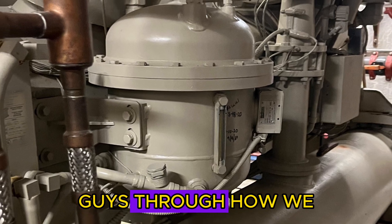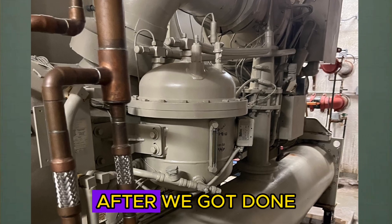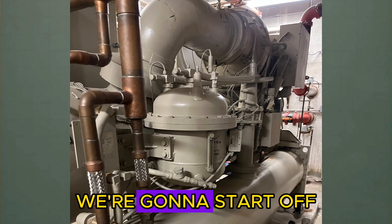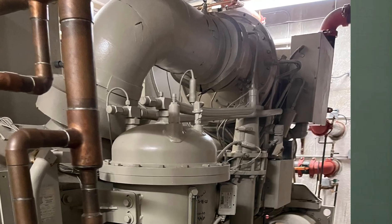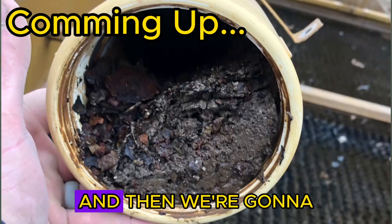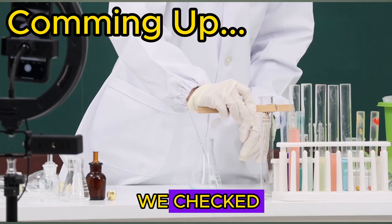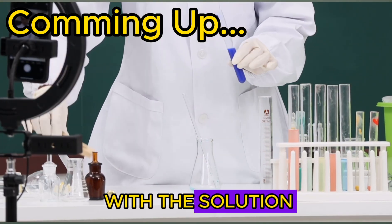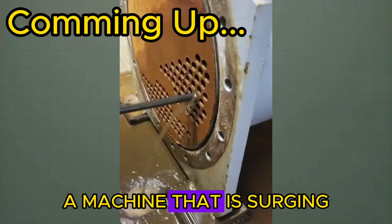In this video we're going to be walking through how we diagnosed a Daikin centrifugal chiller that was surging after we got done rebuilding it. We're going to start off by showing you what chiller surge sounds like, then get into what chiller surge is, and then run through this service call step by step so you can see what we checked, how we came up with the solution, and what the troubleshooting process looks like.